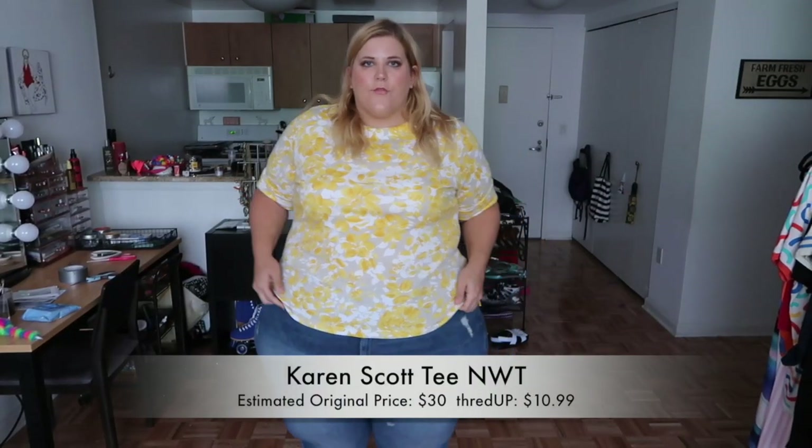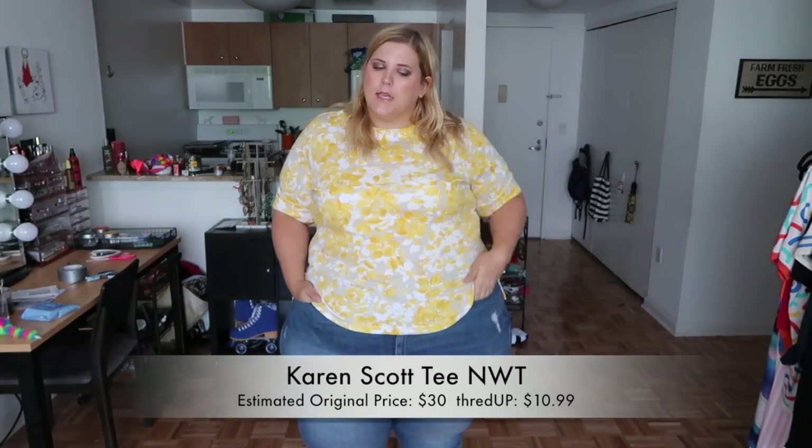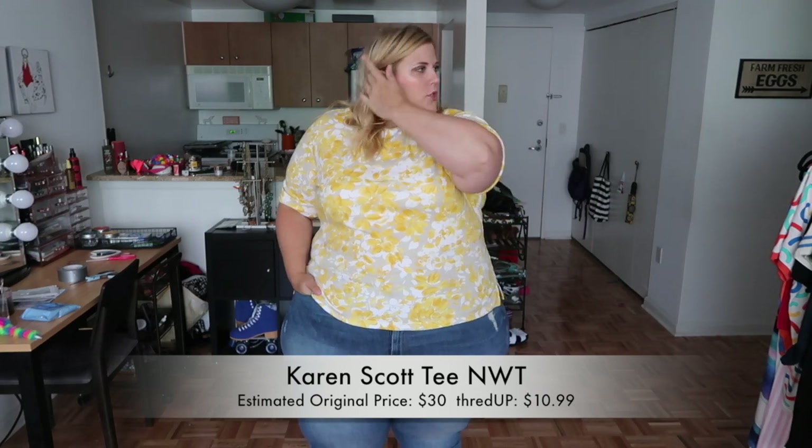This is a new-with-tags item — that means nobody else has worn it. That's a huge bonus of ThredUp: sometimes you can find literally brand new items that have never been worn, still with tags. Sometimes they're from collections you really wanted — I saw something from a Target collab from three or four years ago, new with tags, just living in someone's closet waiting to be discovered. This shirt from Karen Scott, which you can get at Macy's, was originally around $35 and I got it for $10.99.